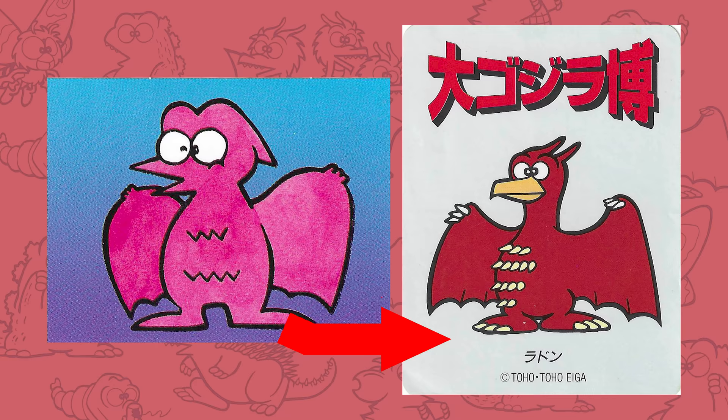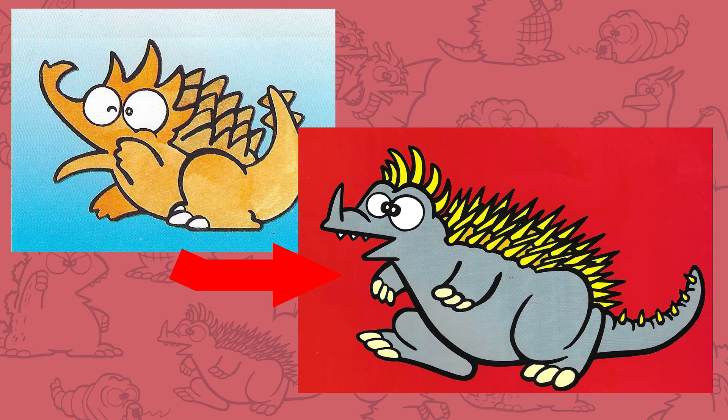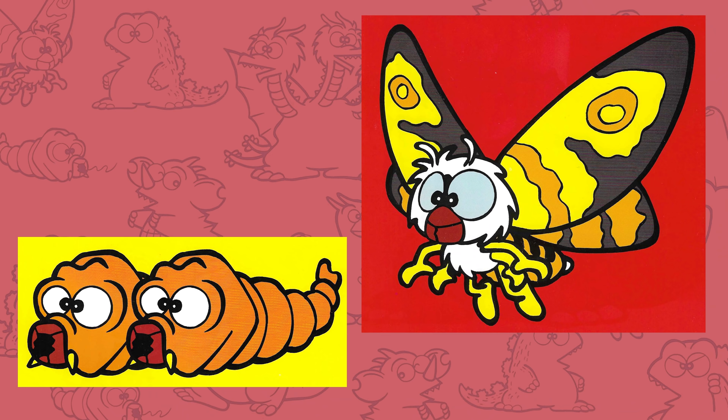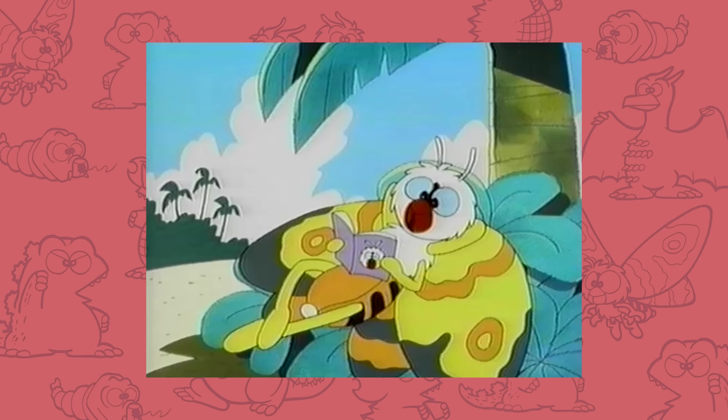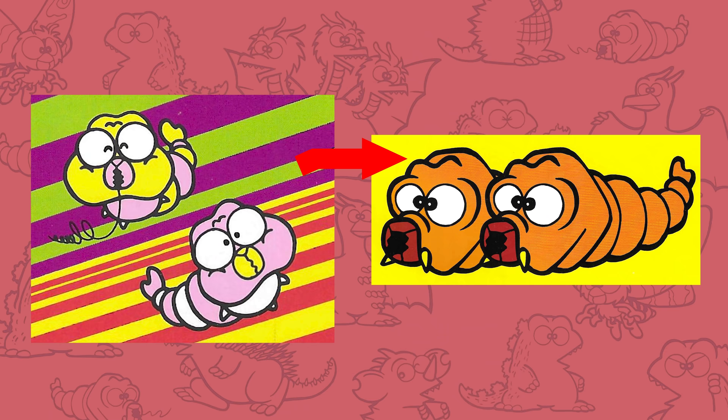Rodan got more defined spikes on his belly and a new beak, and now the points on the back of his head stick higher up too. Anguirus got a major overhaul — he's less dog-like and more personified like everyone else; his head spikes are different and his snout isn't curving anymore. The biggest changes happened to Mothra and her larva. The new Mothra is a total rework, with more focus on giving her limbs that can act as traditional arms and legs. New Mothra looks kind of like a Sonic character, but she's definitely able to be a lot more expressive this way. The new larvae are much more screen accurate.